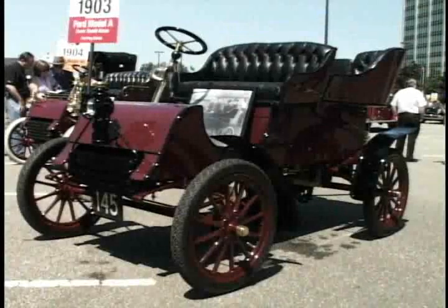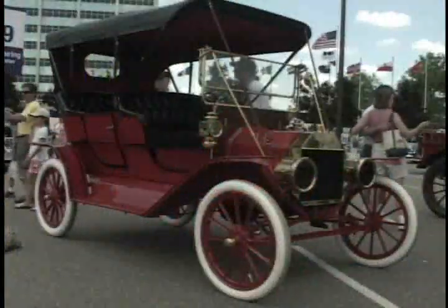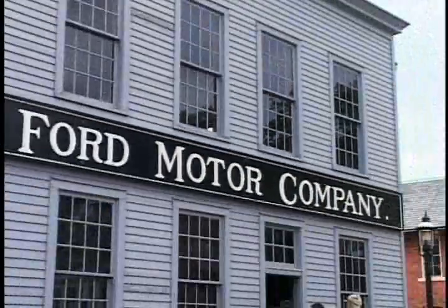Paquette Street is the site of the original Model T factory. In 1906, after three years of building cars under his own name, Henry Ford outgrew his original factory down the street on Mack Avenue. He moved to this much larger building at Paquette and Beaubien Streets, just off of Woodward.